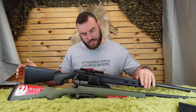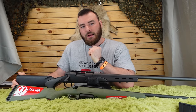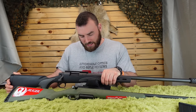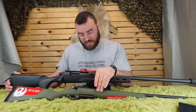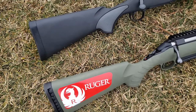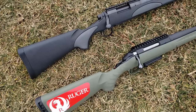Welcome back to Affordable Optics and Rifle Reviews. Today we're answering something I hear often at the range: people say Remington 700s have lost their touch and are no longer recommended for long-range shooting, and that the Ruger American Predator is the way to go. These rifles are not in the same price point — the Ruger American Predator retails around $450 US while the Remington 700 is about $650.